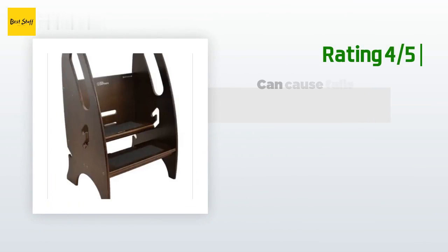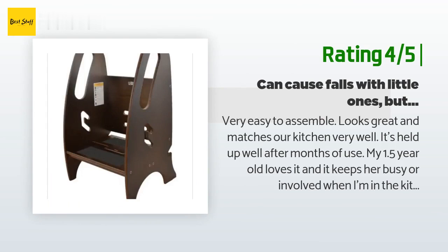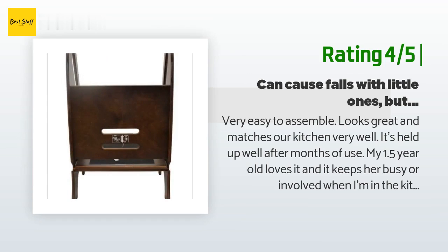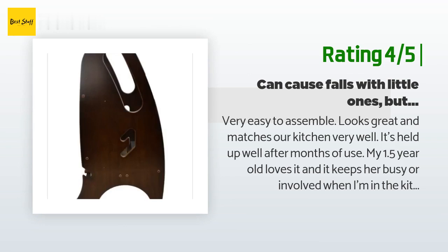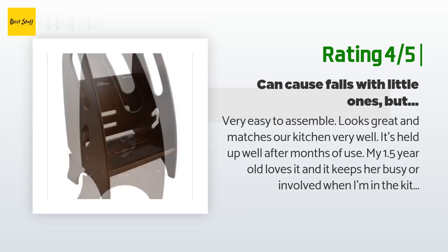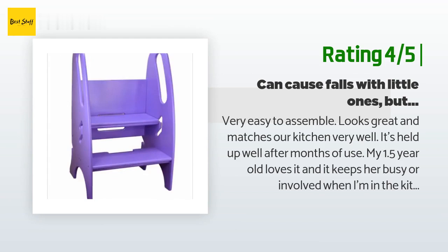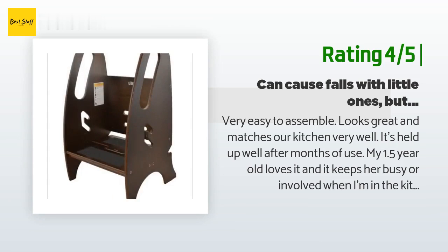Another happy customer said: Very easy to assemble, looks great, and matches our kitchen very well. It's held up well after months of use. My 1.5-year-old loves it and it keeps her busy and involved when I'm in the kitchen. The only issue I have is that the top step collapses too easily — it's adjustable so it can be raised and lowered, and sometimes it comes out of place when my daughter is stepping on or off of it. Currently taping it in place as a temporary solution.